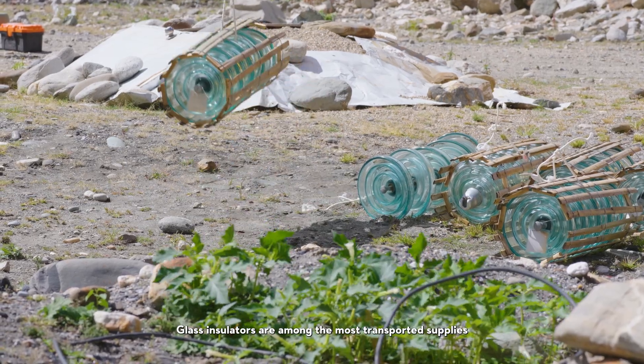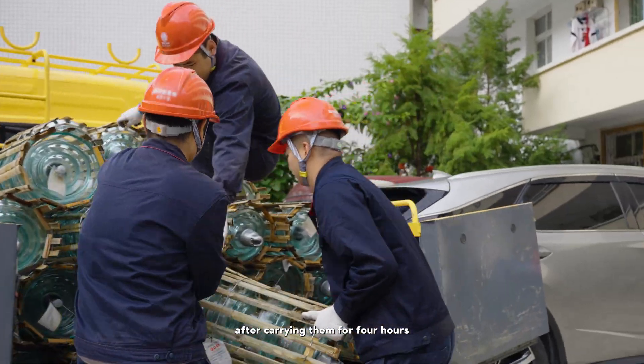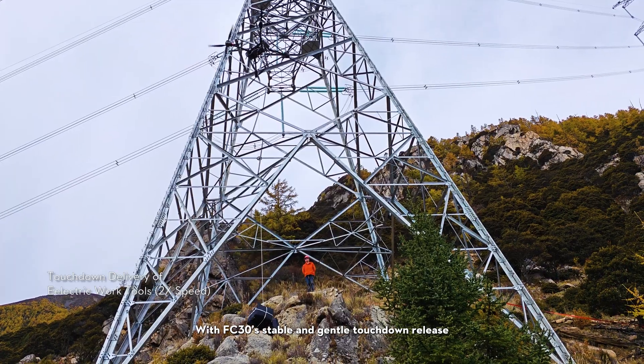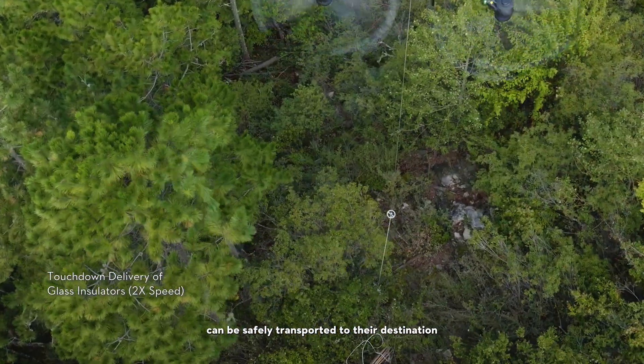Glass insulators are among the most transported supplies for power line maintenance. In the past, after carrying them for 4 hours, the insulators would sometimes arrive at the work site damaged. With the FC-30's stable and gentle touchdown release, even glass insulators can now be safely transported to their destination.